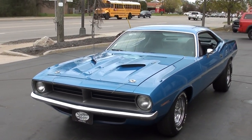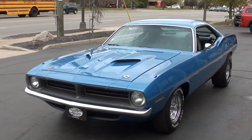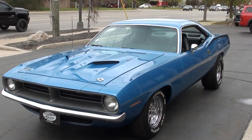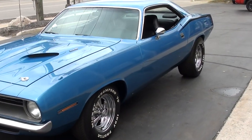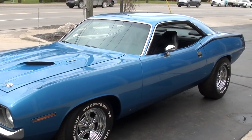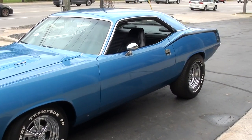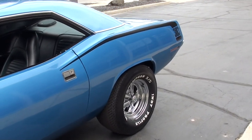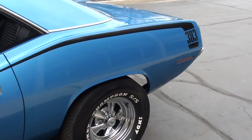Today guys we're going to take a look at a beautiful 1970 Plymouth Barracuda — gorgeous car. This car is out of Tennessee. It's got a good solid straight body on it. This is a matching numbers 383 car, which is actually pretty doggone rare. It's got a factory B5 Blue. The car has had the same owner since 1998.